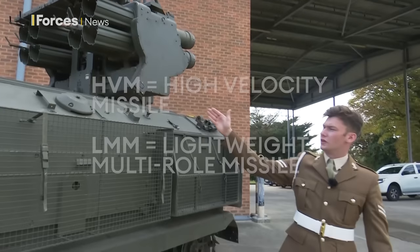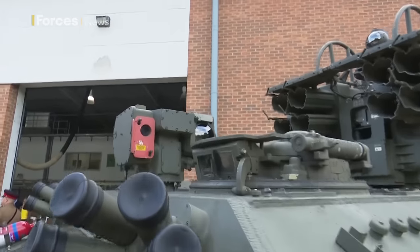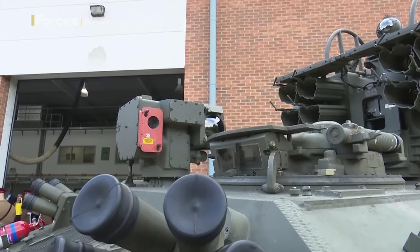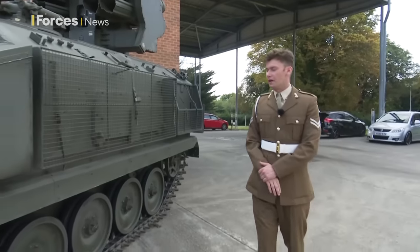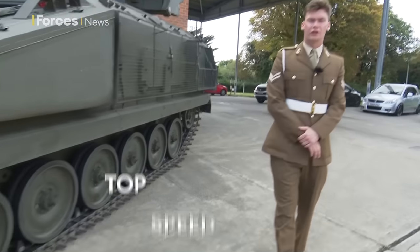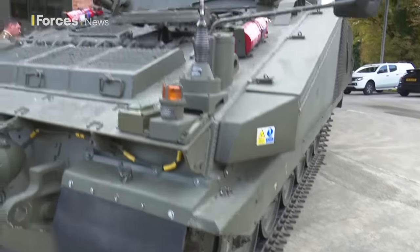Looking more at the front of the vehicle, this is the pan sight. This allows the operator to locate his target, and when he's located his target, to slew the launcher onto the target and enable the vehicle to engage. As you can see, this is a tracked vehicle, which makes it very good off-road. It's also quite small, so it's very mobile and can get in and out of cover very quickly.